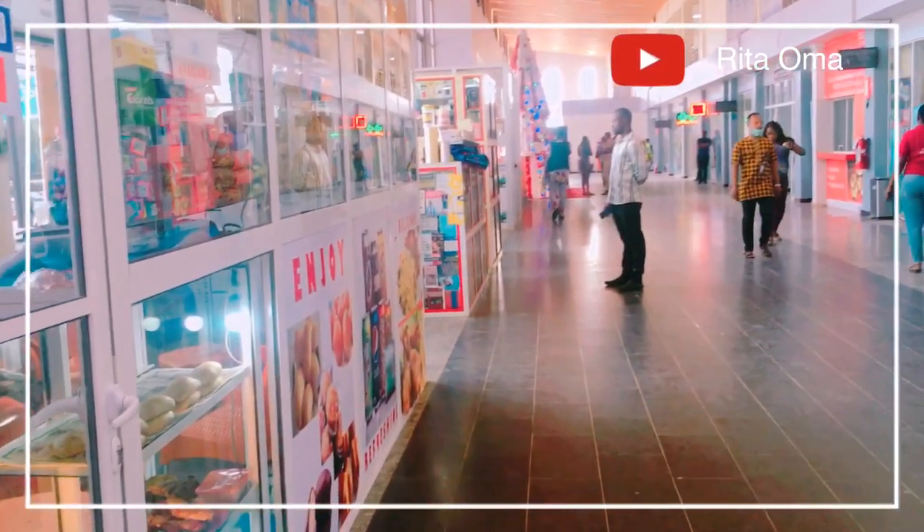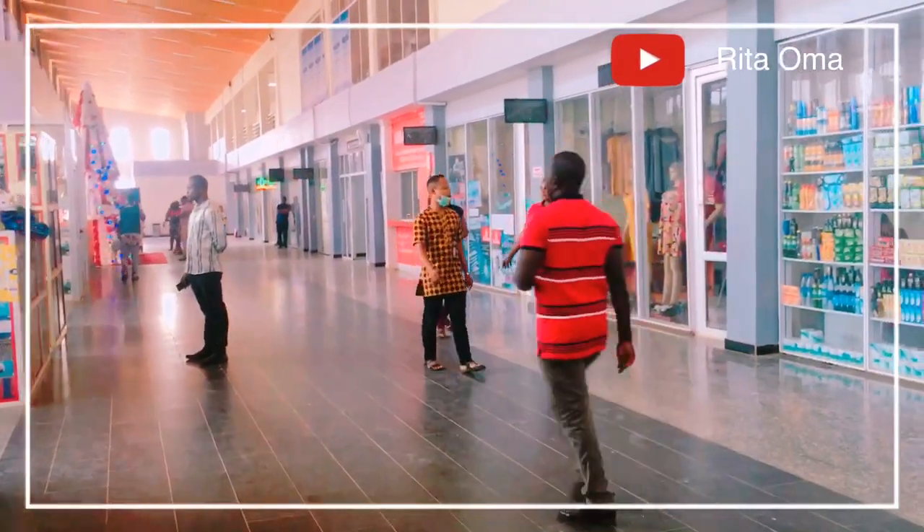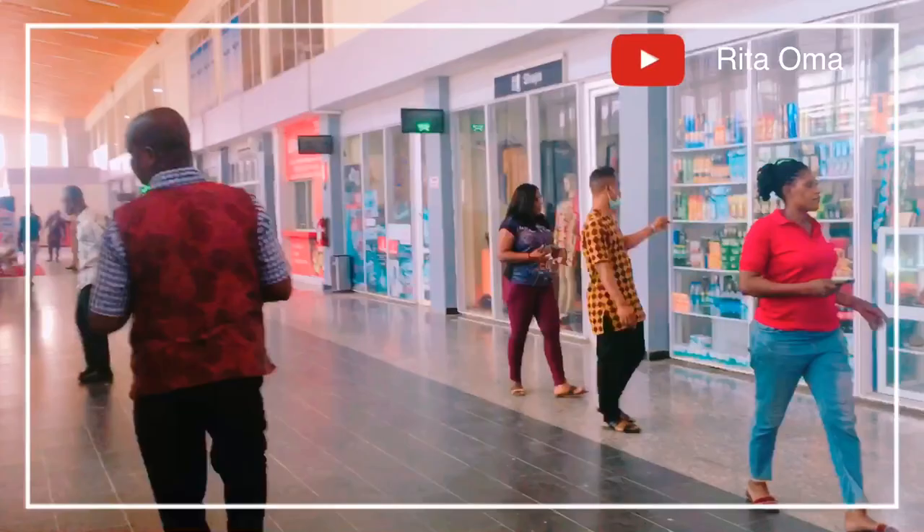These are people's shops inside the airport. They sell so many things like dresses, beverages, and lots more.